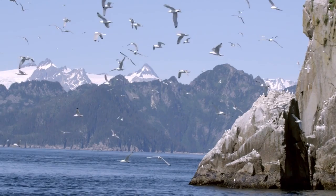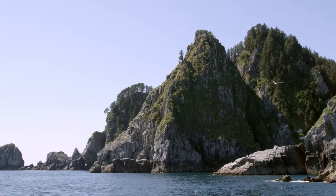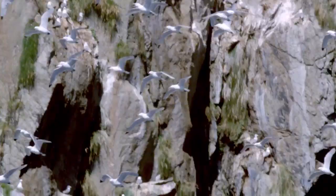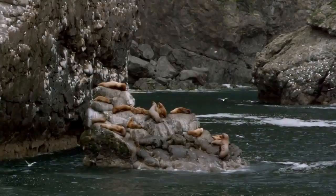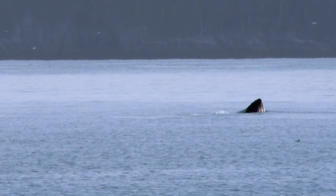The rich fabric of Kenai Fjords' interconnected ecosystems extends far beyond the shoreline and park boundaries. The Chiswell Islands, remnants of former mountain peaks, are home to an extraordinary concentration of seabirds. Horned and tufted puffins nest by the thousands. Stellar sea lions lounge on rocky ledges. Humpback whales migrate thousands of miles to feed in these rich waters. Everywhere, there are signs of a vibrant and dynamic ecosystem.